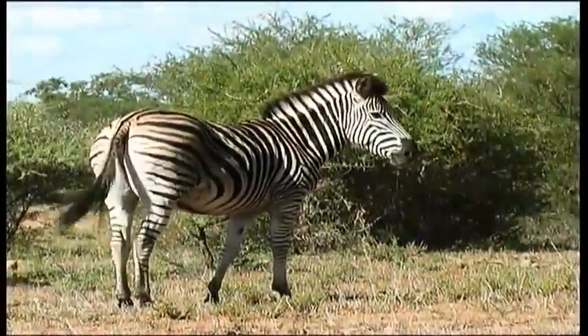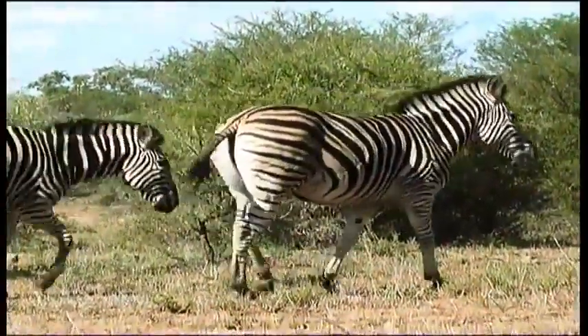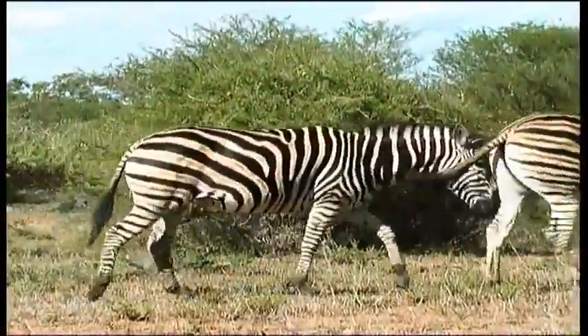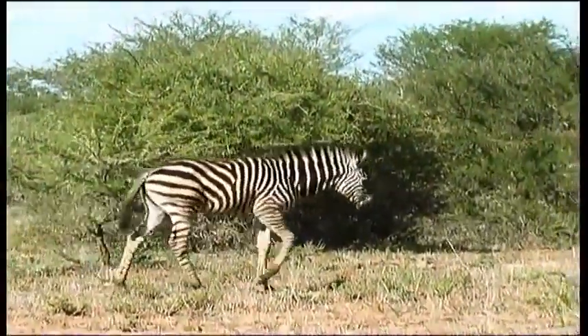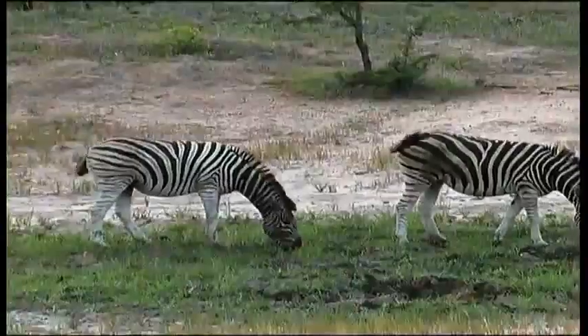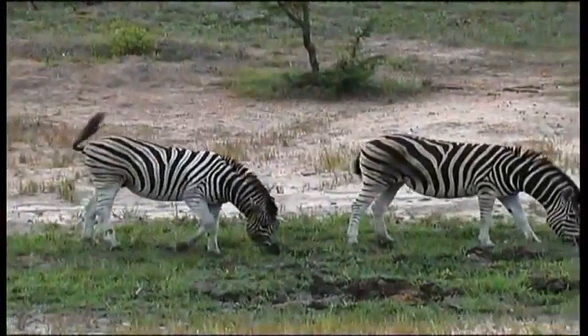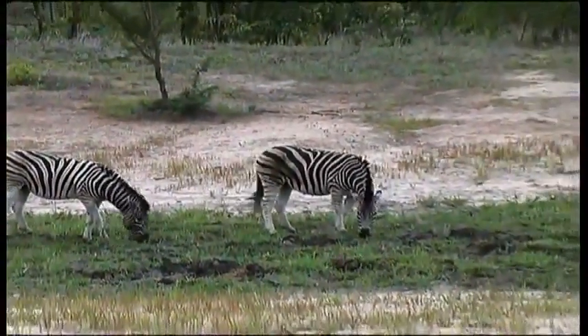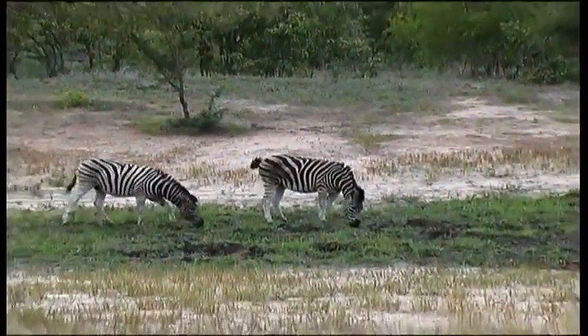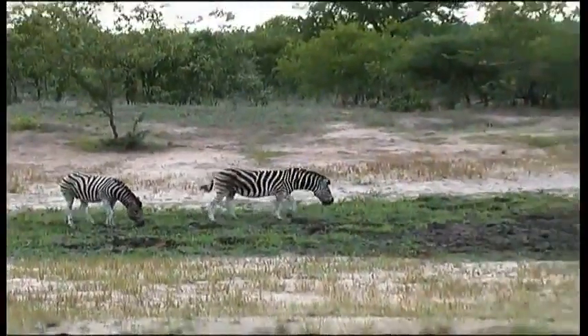This type of zebra is the Burchell's zebra, or plains zebra. You can see that the stripes run onto the belly and right around the abdomen, and the stripes fade on the lower legs. It can be mistaken for other subspecies of zebra, such as the mountain zebra, whose striping configuration is different.